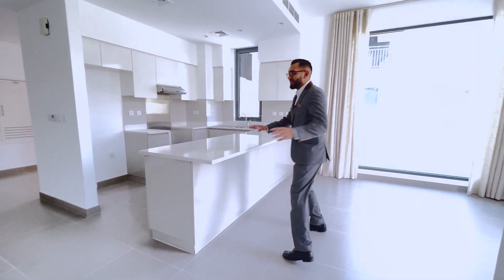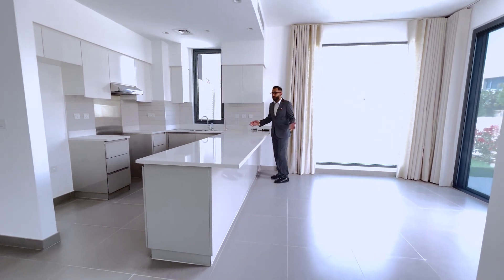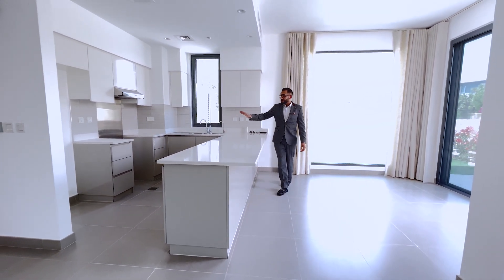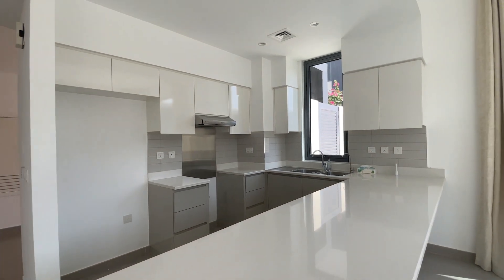You've got the kitchen area. This is exactly as you would find it in a five bedroom Maple directly from the developer. All of the kitchen units are built in, with space for a double fridge freezer.